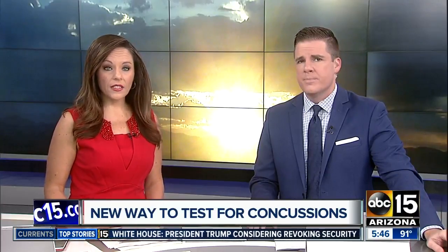Every 23 seconds, a traumatic brain injury occurs, and now Banner Health has a new way to test for concussions and other brain injuries. This is especially important as kids are going back to school, back to sports, and they are back out on the field and on the courts. ABC 15's John Treeweiler, live at one of the urgent care centers in Phoenix, with a look inside the brain.